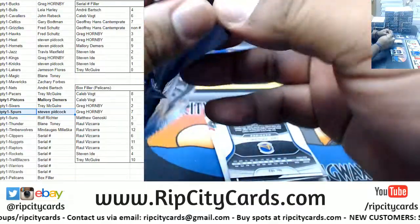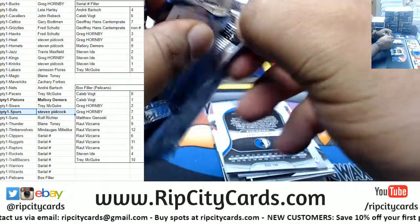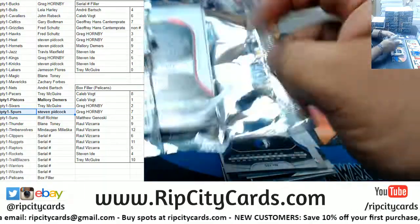Kendrick Nunn lighting it up for the Heat. Alright, so this is box two. Box two is Grego for the Pelicans box filler.